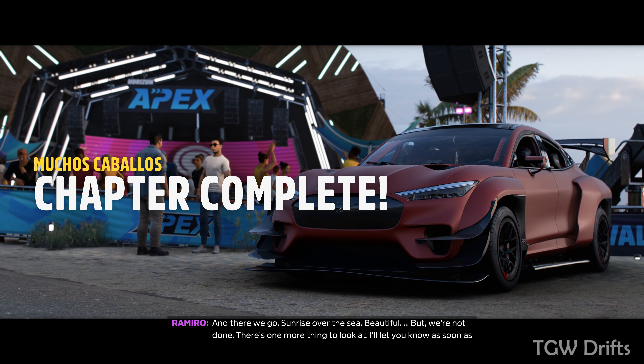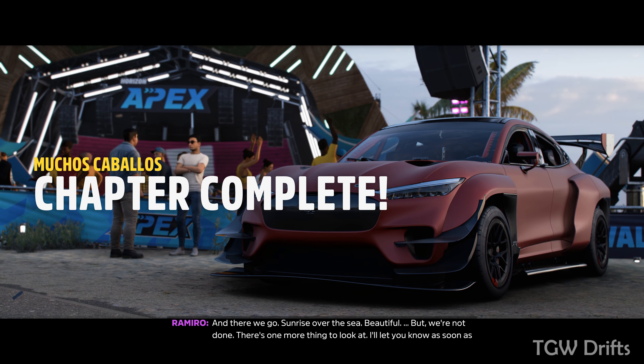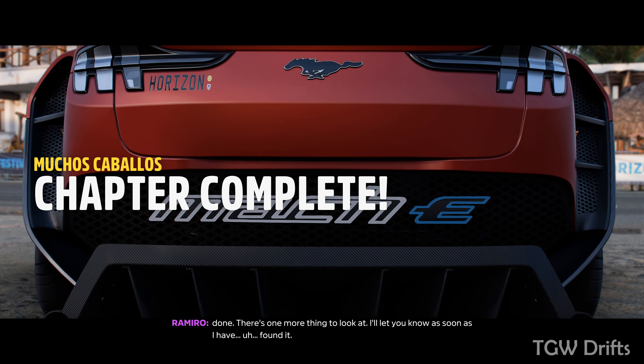And there we go — sunrise over the sea. Beautiful. But we're not done. There's one more thing to look at. I'll let you know as soon as I have found it.